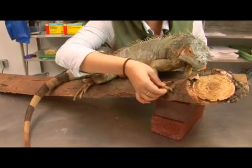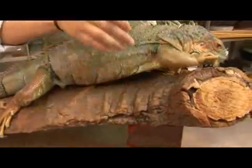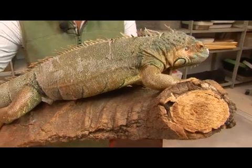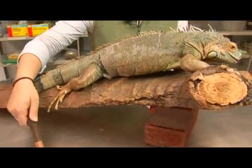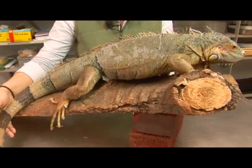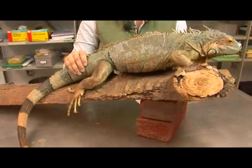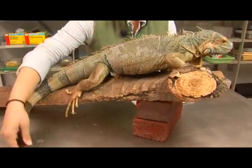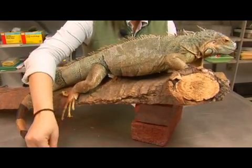They have these wonderful claws which are quite sharp and they use them to climb trees. They also use this long tail to climb trees and for balance. The tail actually has multiple purposes: it can be used to deliver a very powerful strike to predators, and it's also a defense mechanism. Like many lizards, the iguana has the ability to drop a portion of its tail off so it can escape while the predator eats the tail.